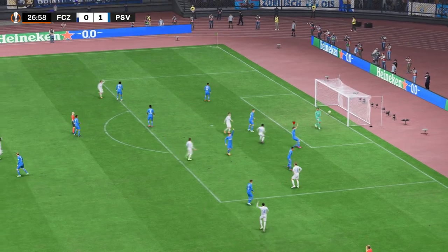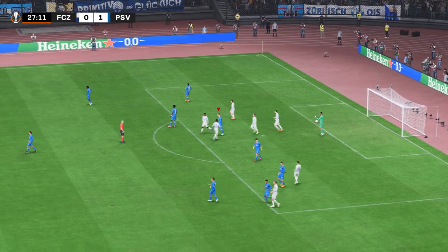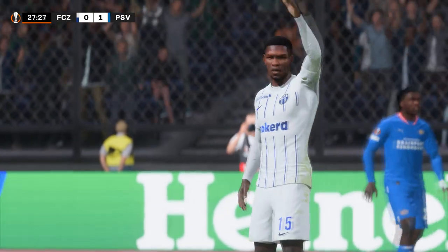He's got to score! In it goes! But wait a minute — that will not count! Well that was tight, but he was just offside. It was a good finish though.